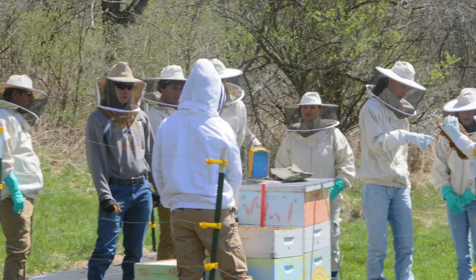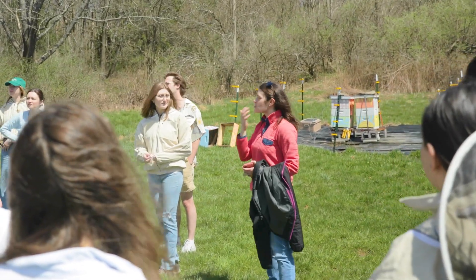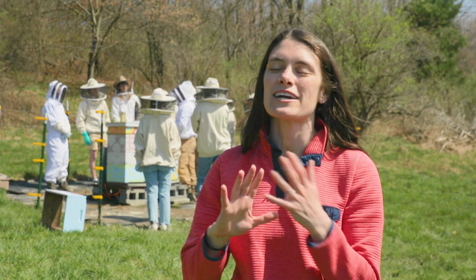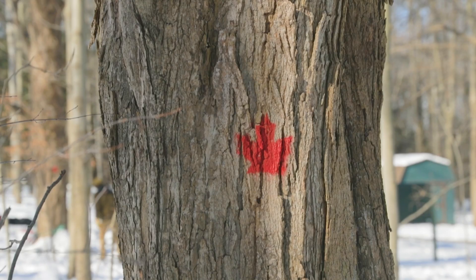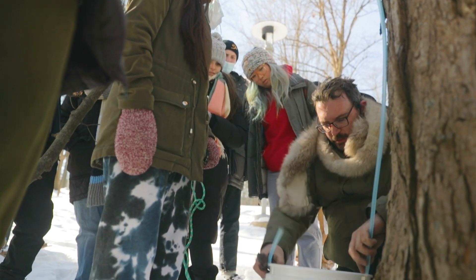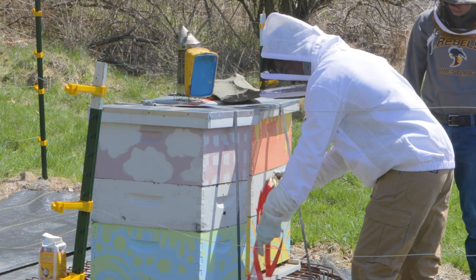The class is called Sweet Harvest Bees and Maple, and as part of the class we have an experiential component. For the beginning of the semester we were out in the maple grove tapping maple trees and making maple syrup, and now that the weather has gotten warmer we're able to come out and visit the bees and have a hive opening.